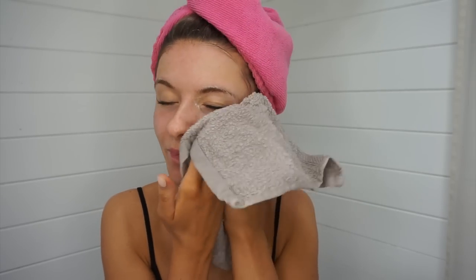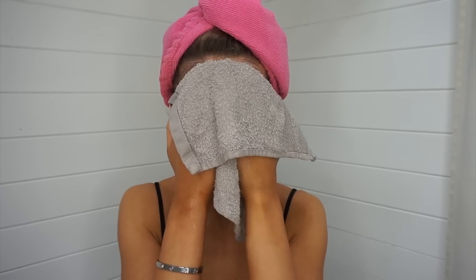Honestly this tan situation is not even funny anymore. Using a warm flannel is so good on your skin — oh that feels so good.